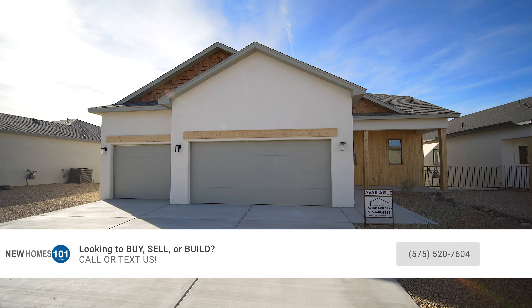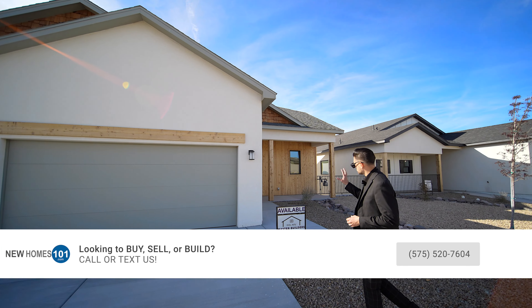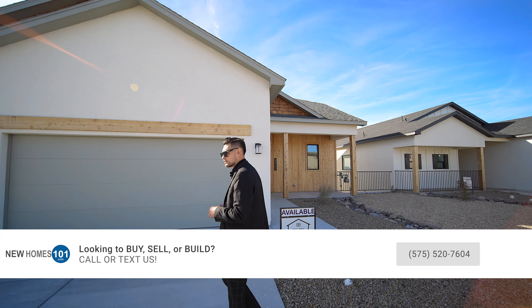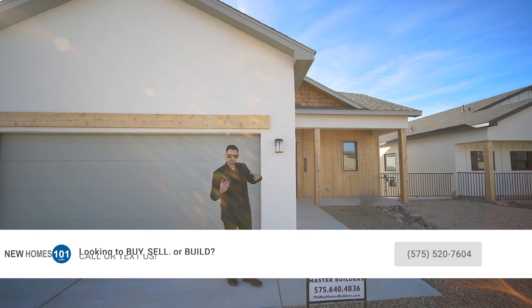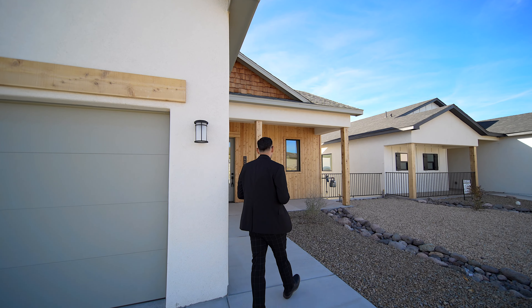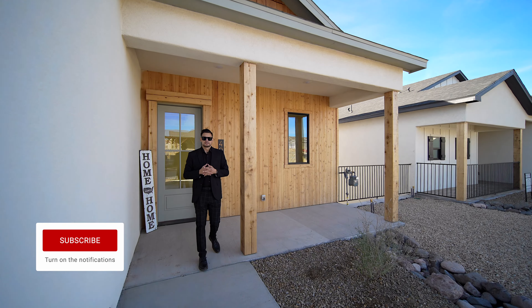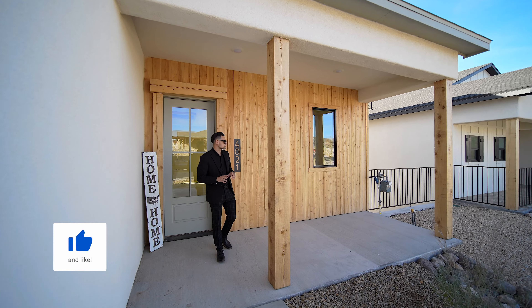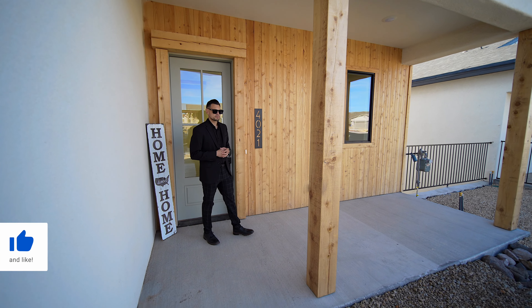So we're going to look at this beautiful three-car garage home. It's a four bed, two and a half bath, a little bit over 2,400 square feet. The exterior they did an amazing job with — they added wood panels instead of stucco. Let's check it out. It's going to have the pitch roof, which looks amazing especially with this style of home.